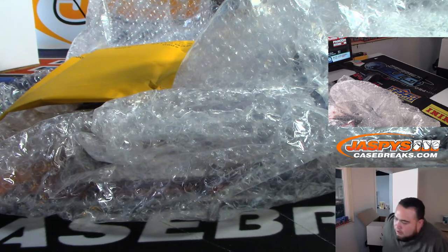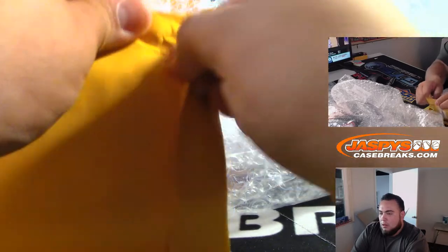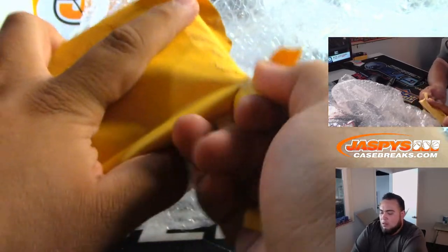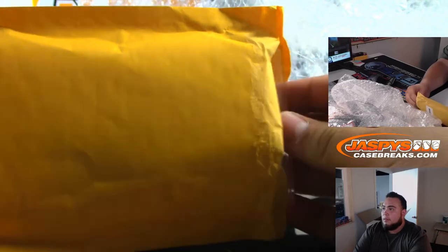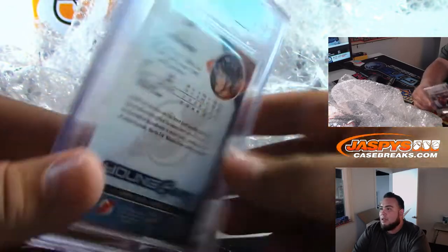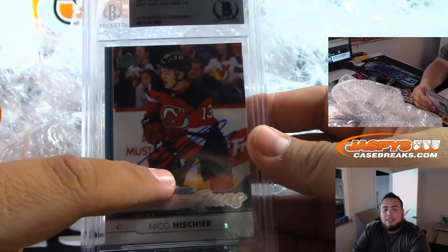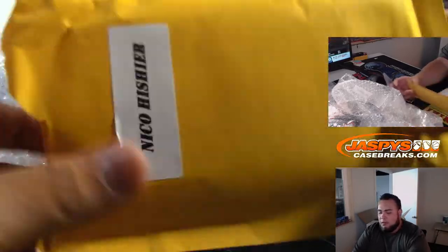Just because it was easier, let's open up — this right here is the only one that can't really tell what it is, so let's do that really quick. Wow, look at that — 2017-18 Upper Deck autograph, Nico Hischier Young Guns authentic autograph. Number one overall pick two years ago for the New Jersey Devils, pretty nice. We actually have a case of 2017-18 where he's a rookie in there — Nico Hischier Young Guns autograph, nice.